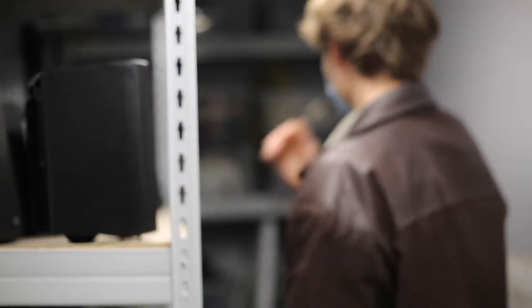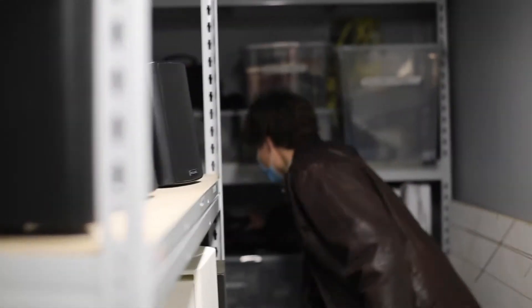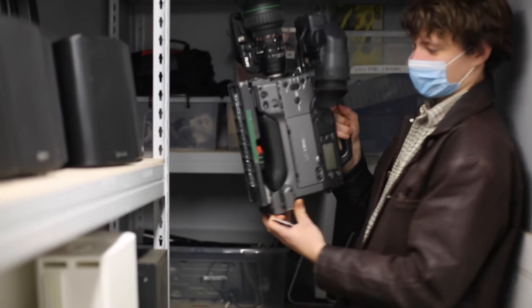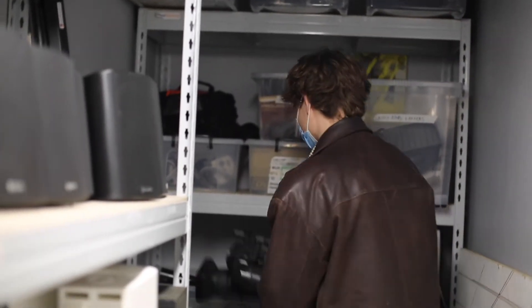There are a bunch of speakers here, and this is a pretty amazing camera — pretty crazy stuff.